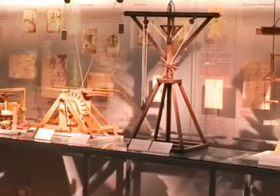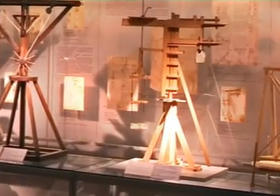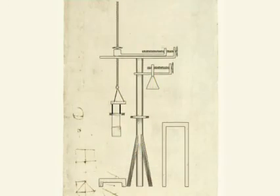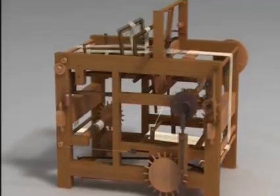All the models are presented and described with specific references to the sketches and annotations of the artist. Accompanying texts, animated reconstructions and interactive applications will help you fully understand how they work.